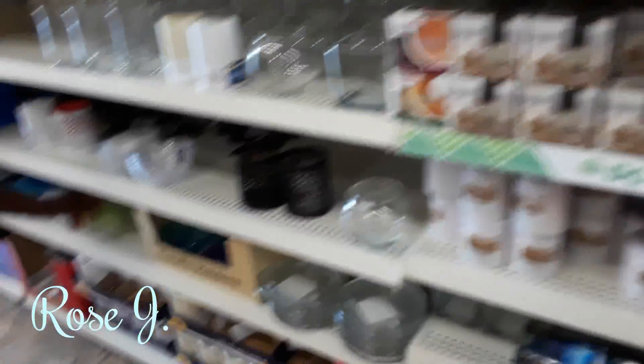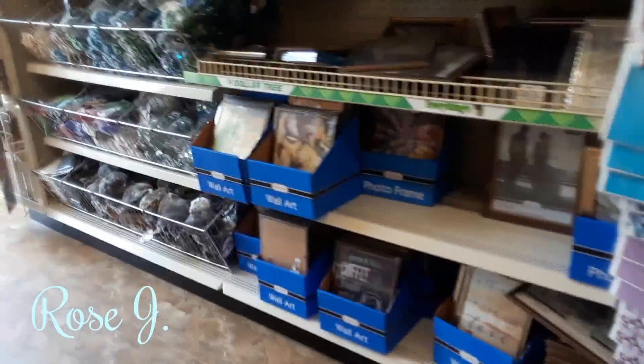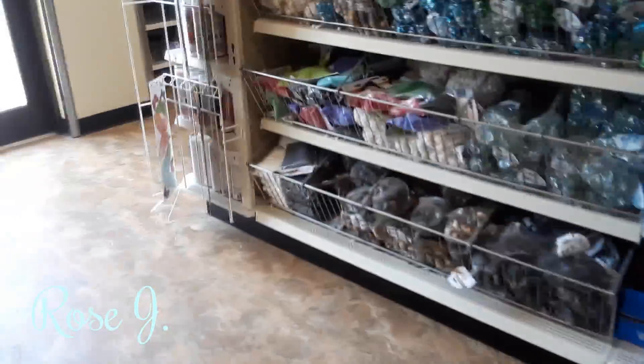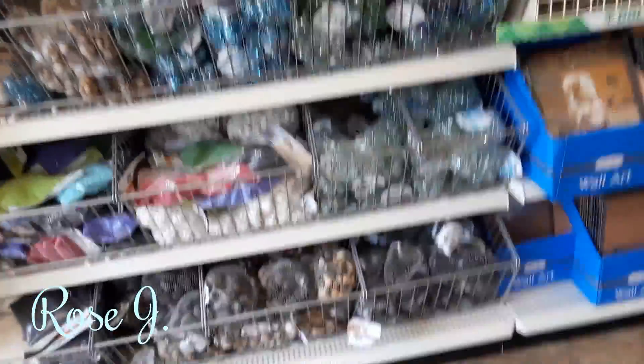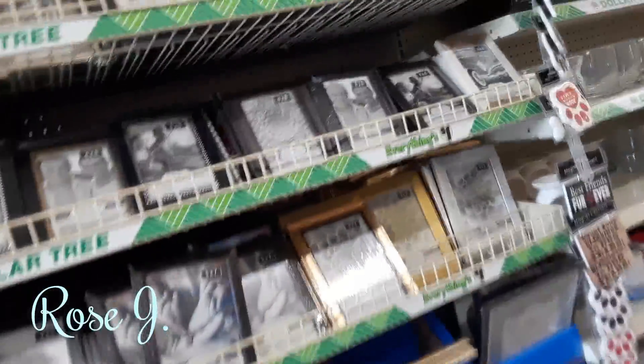All the nice candles here. I like this store. It's nice, neat, organized. You can find everything you're looking for. None of the frames are broken. It's awesome. Very, very nice.